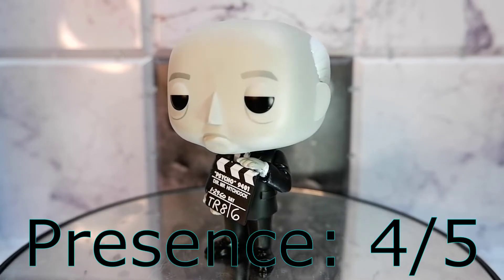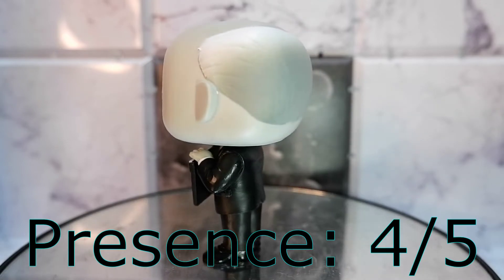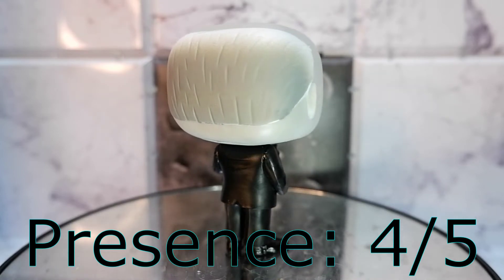Presence: four. Surprisingly, even if this Funko Pop is an ordinary human being, it's able to exude presence and even authority. Well, that's Alfred Hitchcock. Four.